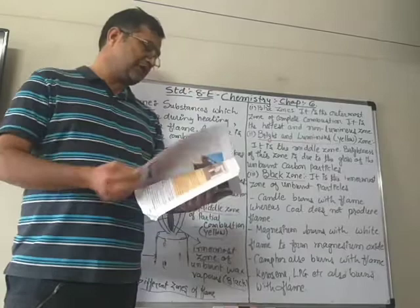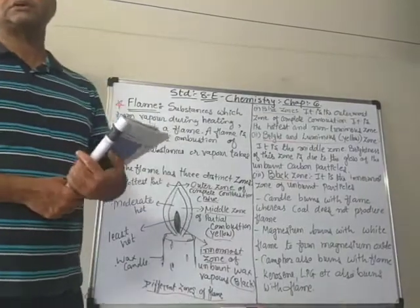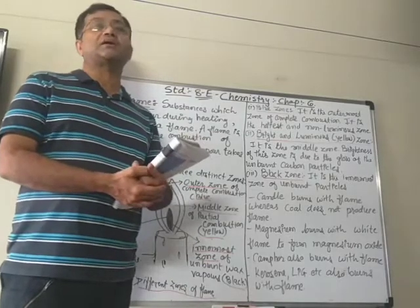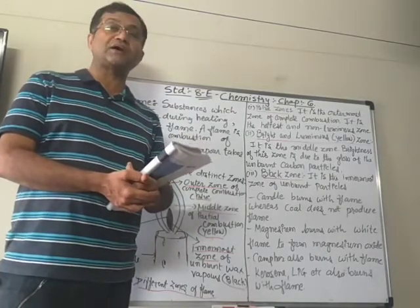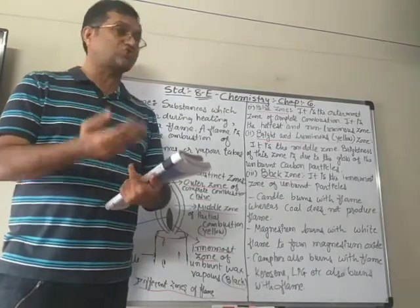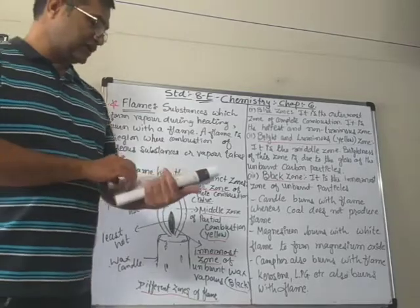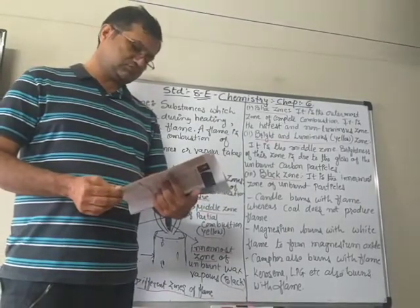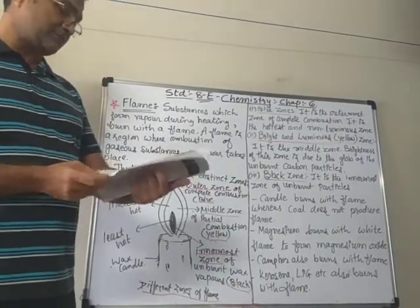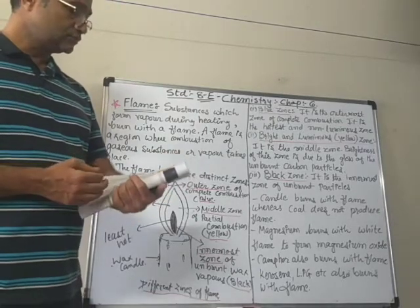We also learn about the conditions for combustion, then we learn about fire and how to control fire with fire extinguishers — like water, blanket, soil, carbon dioxide, etc. Then in the last session, we learned about the types of combustion: rapid combustion, spontaneous combustion, and explosion.